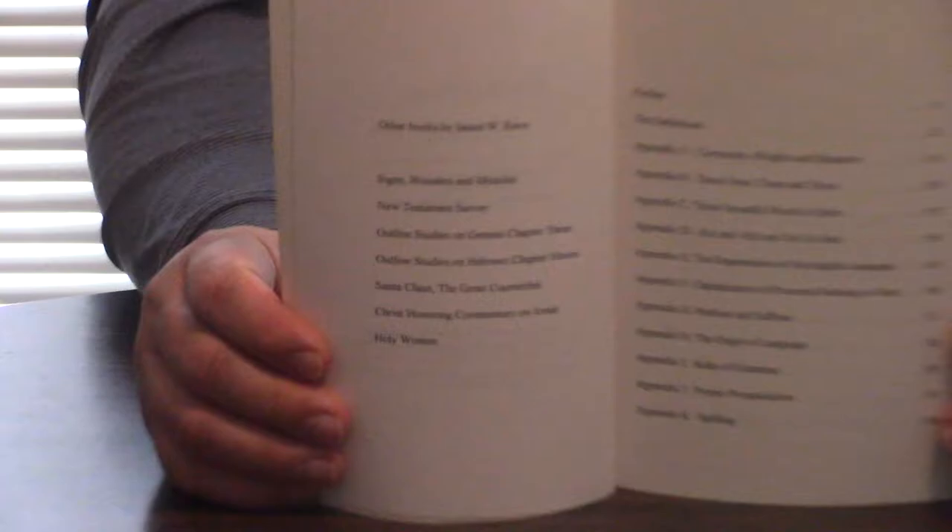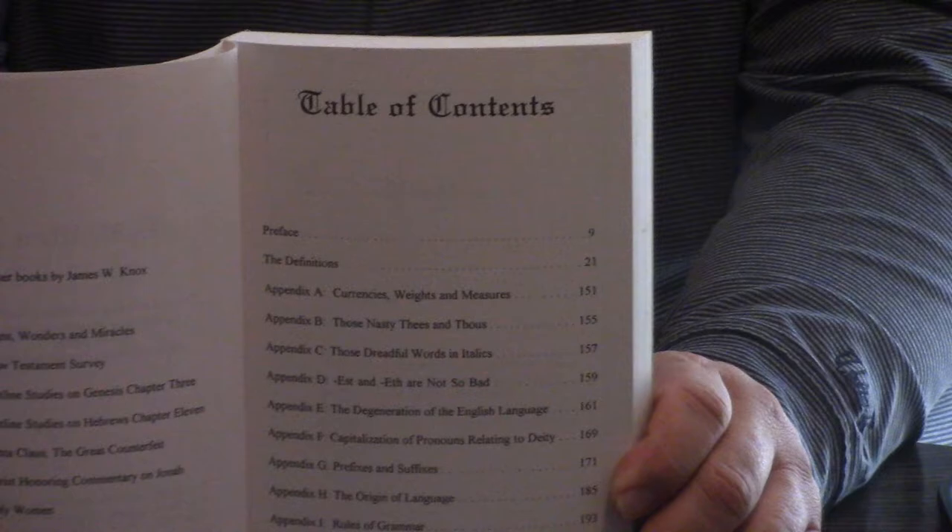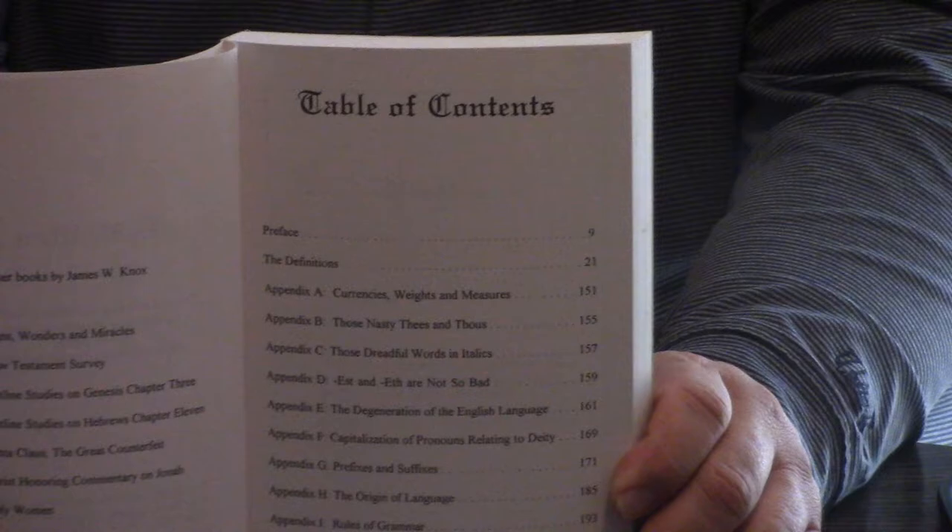I'll just show you the table of contents. But one thing that impressed me about this was some of the definitions, things I've never been able to find anywhere else, but just excellent little definitions. Just really good. So let's just take a look through this little book — a couple hundred pages. And I'm assuming you can still get it.